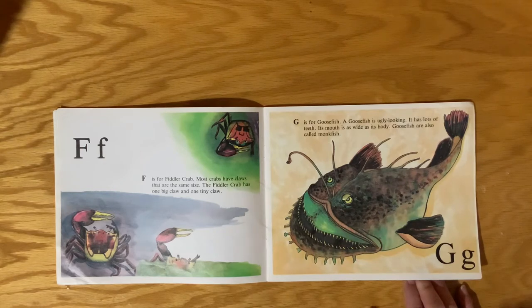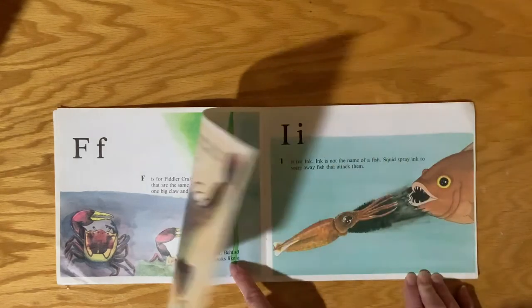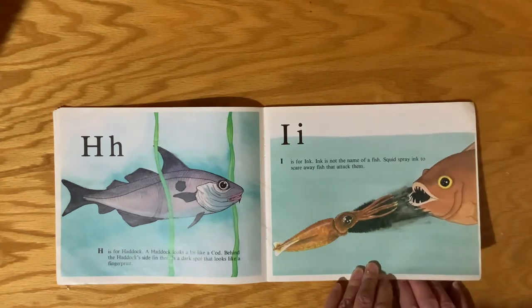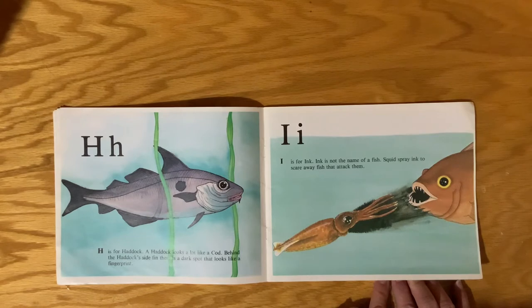G is for Goosefish. A Goosefish is not very pretty. It has lots of teeth, and its mouth is as wide as its body. Goosefish are also called Monkfish. H is for Haddock. A Haddock looks a lot like a Cod. Behind the Haddock's side fin, there's a dark spot that looks like a fingerprint.